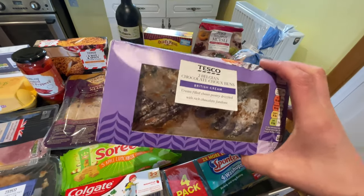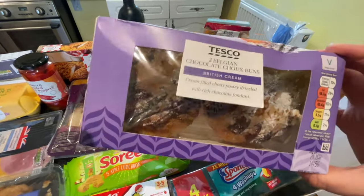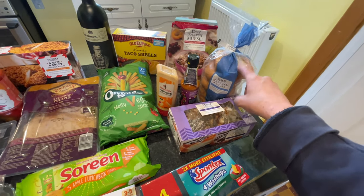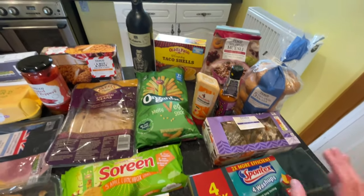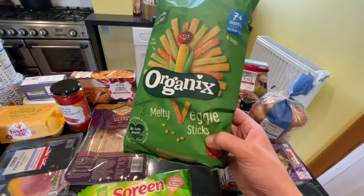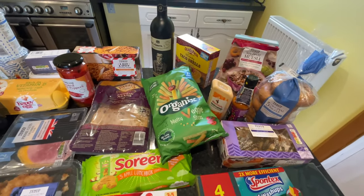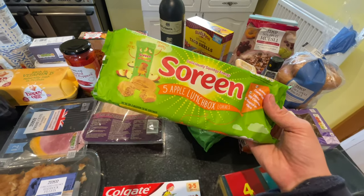I got these — my all-time favourite dessert — Belgian chocolate choux buns. They're so yummy, £1.40. Then some original bagels and some sponges because I was in desperate need. For the kids' snacks, I found these new melty veggie sticks — never seen them before, they're new, you get a pack of four, £2.30, and I got two bags. I also got some Serene, always a big hit, £1.40.